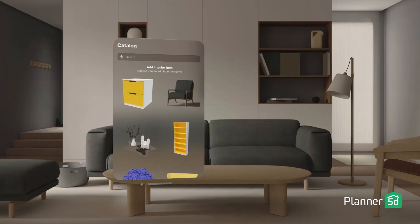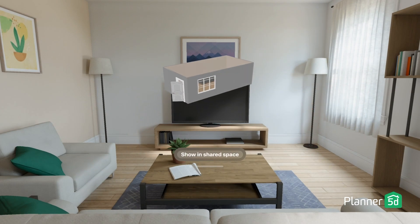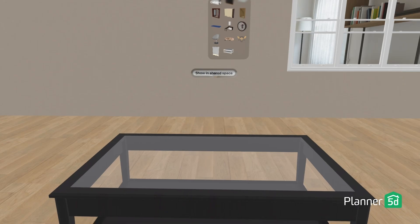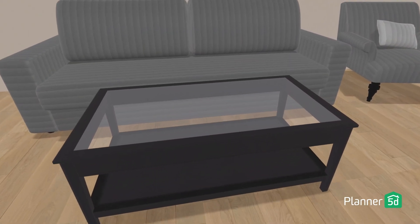Have you ever wanted to walk through your dream house before it even exists? With Planner 5D on Apple Vision Pro, you can. You can actually experience your design in 3D — move furniture around, change colors, and see how everything looks and feels in the real space. It's like having your own personal interior design studio right in your headset. So download the app, start designing, and get ready to be amazed at how easy it is to bring your vision to life.